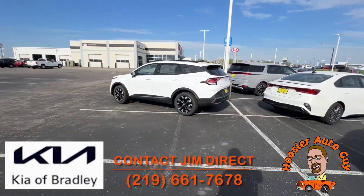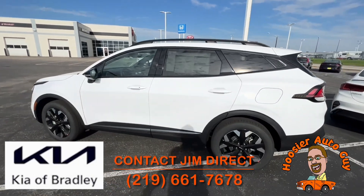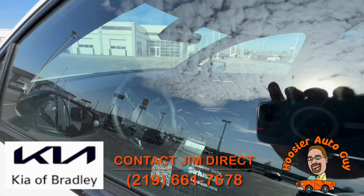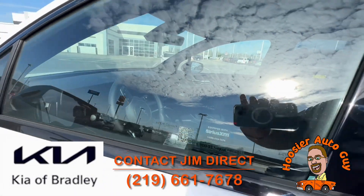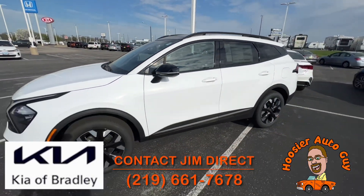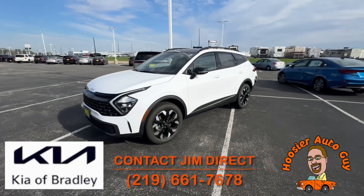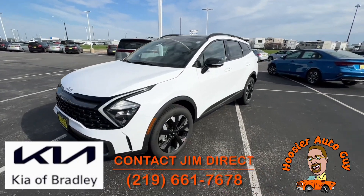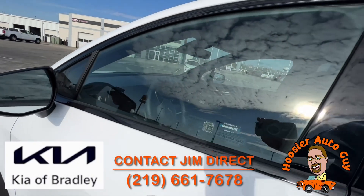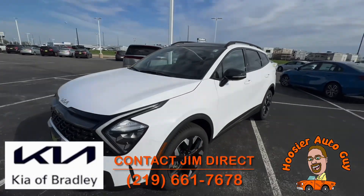We have another Sportage over here — this is snow white pearl, and I believe it's the X-Line, yep, X-Line all-wheel drive. Absolutely gorgeous. I love the Sportages — there's so much room. This is what most people are looking for these days. Even though it's not the hybrid, it's a little bit less money. You're still getting about 25 miles to the gallon overall, a little better on the highway and a little less in the city.